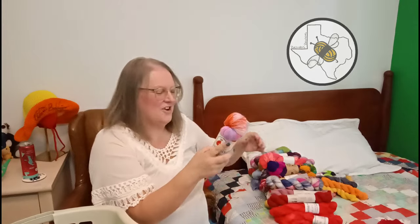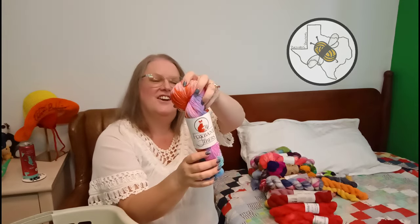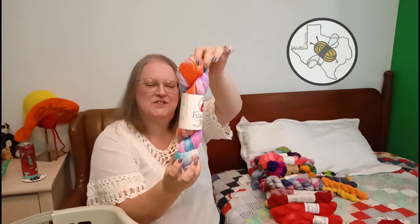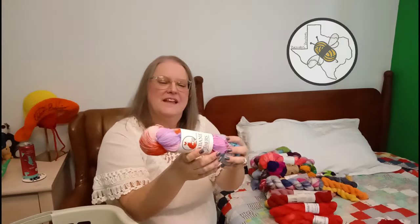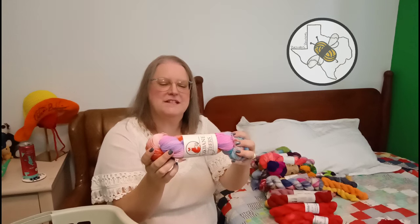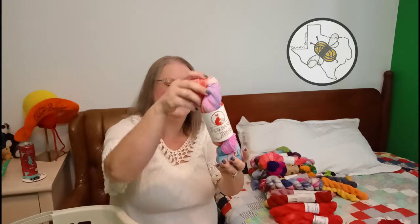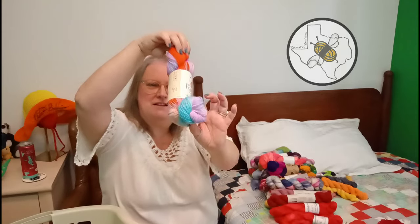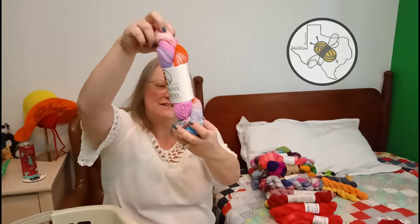This is Fox Bane Fibers - Foxy Juju - an exclusive color during Yarn Crawl for Juju's. It's 75% superwash merino, 25% nylon, fingering weight. It kind of reminds me of bubble gum with a bit of a fox in it.